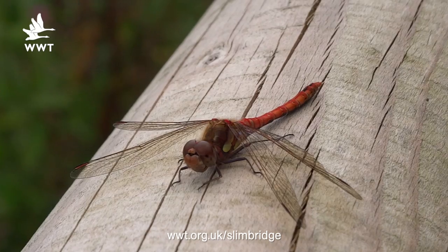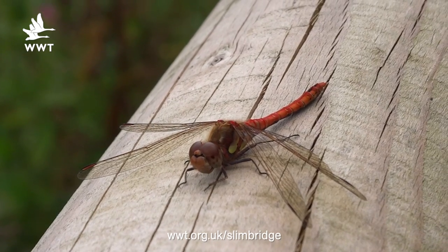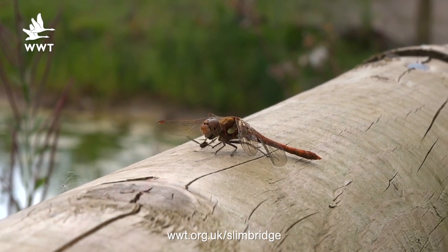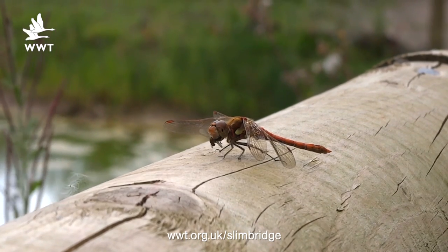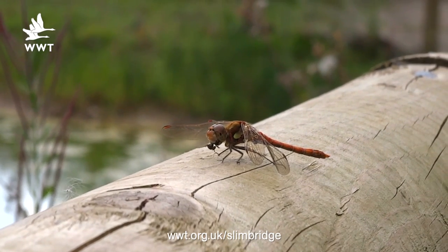The other two are rather similar: common darters and ruddy darters — smaller red dragonflies. Look for the swollen end of the abdomen on the ruddy darter. We've got some brilliant footage of a ruddy darter actually eating a fly. It doesn't occur to people, but these dragonflies are aerial predators — swooping around the skies looking for small flying insects to consume. Brilliant things to watch, and a good time of year to get nice and close to them.